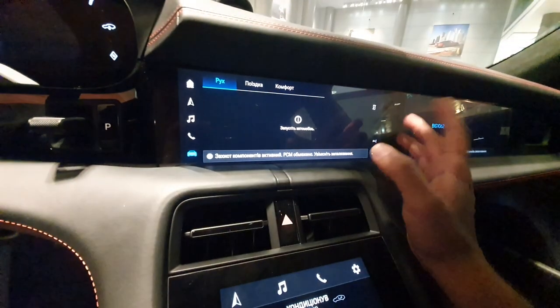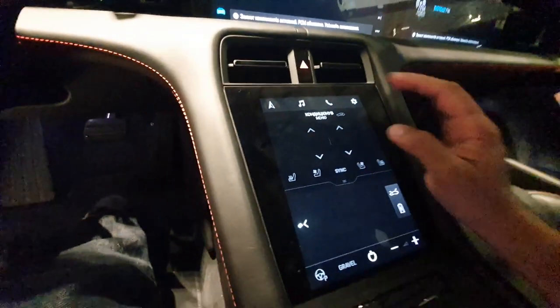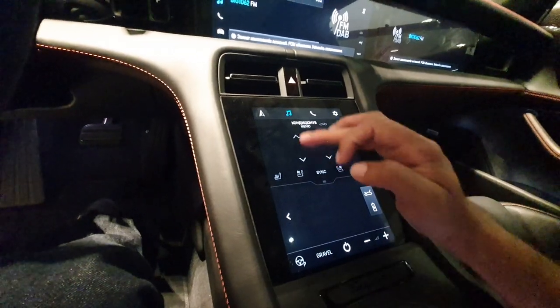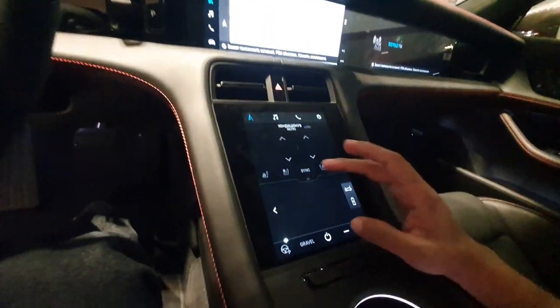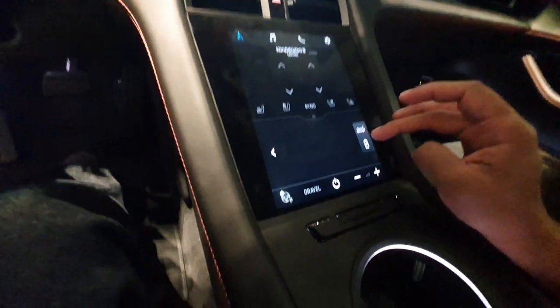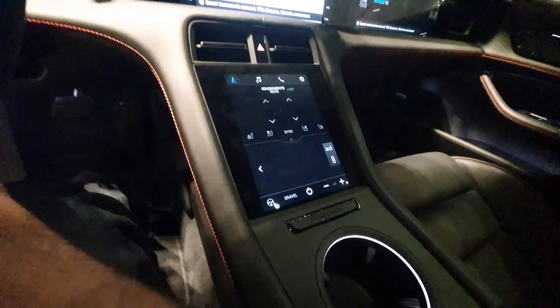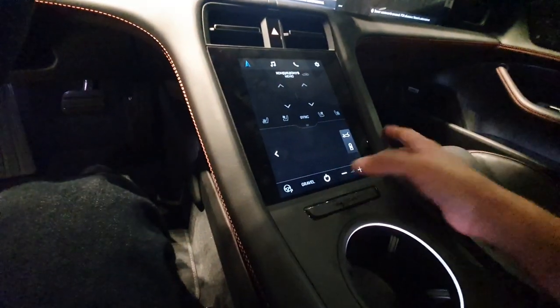The passenger also has another screen for themselves. They can choose whatever they want — multimedia, climate control, whatever they want to control from there. This secondary screen also has the same features as the main screen. You do get the options for seat massaging and everything that you can control from the secondary screen.